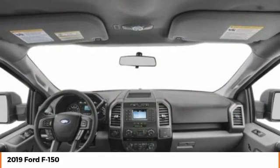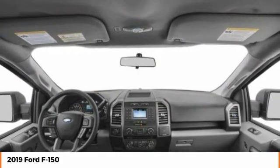Tires, front all-terrain. If you like it online, you'll love it in your driveway. Take it for a spin today.